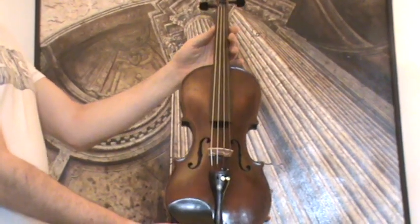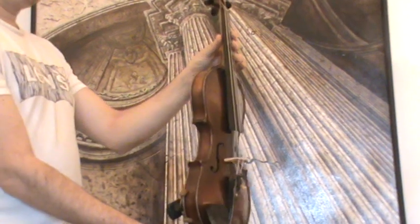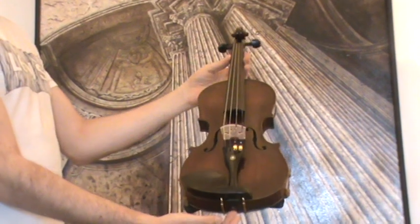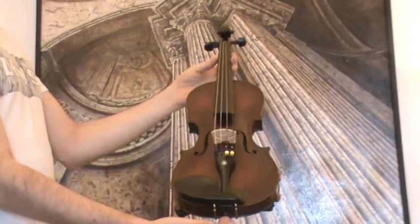In our workshop the violin received a complete new setup with new Ebene pegs, new Ebene tailpiece, new Ebene chin rest, new bridge, new sound post and new strings.